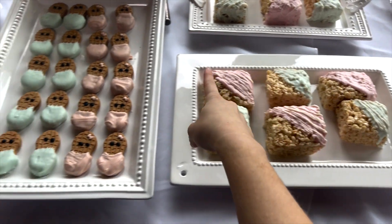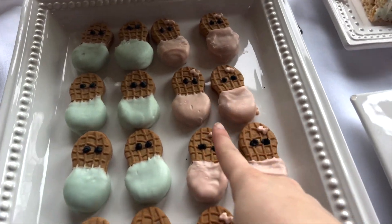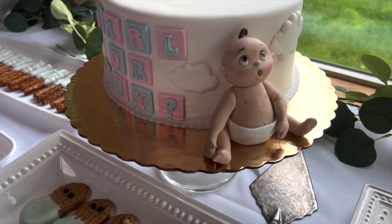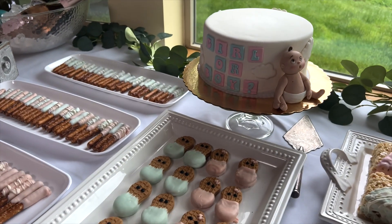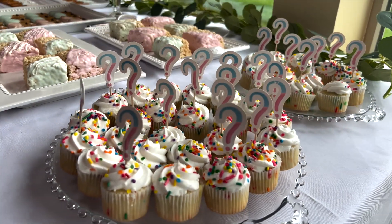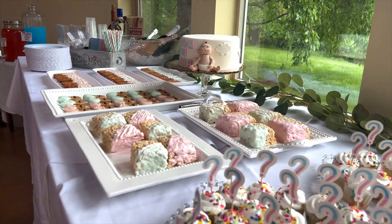We have a full dessert bar, which is very on brand for me. Here is the dessert table — it turned out so cute. We made all of these desserts last night. We did get this cake made that says 'Girl or Boy' and has a cute little baby on the side. Ryan thinks it's super creepy looking, but I think it's adorable. We also have little cupcakes with question marks and drinks.